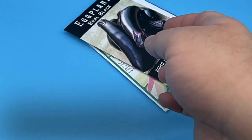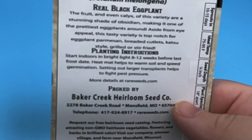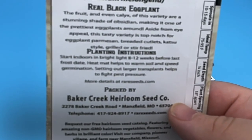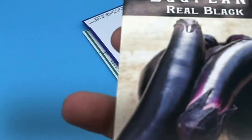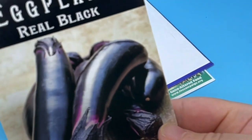Next up is just a very generic eggplant — a Real Black eggplant. I just wanted to get a generic black eggplant. The description says: the fruit and even coatings of this variety are a stunning shade of obsidian, making it one of the prettiest eggplants around. Aside from eye appeal, this tasty variety is top-notch for eggplant parmesan, breaded cutlets, katsu-style, grilled, or stir-fried. It's going to be a little more striking in that deep black — deep purple, technically — but it is an eggplant.